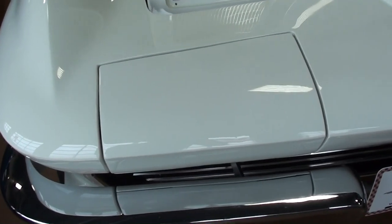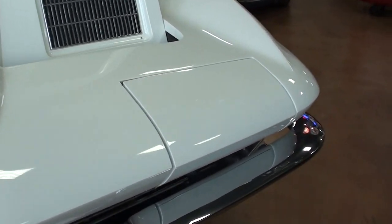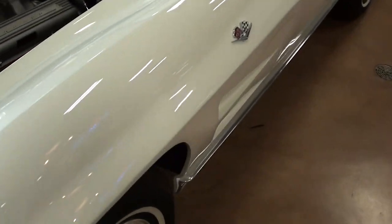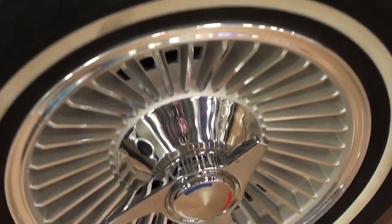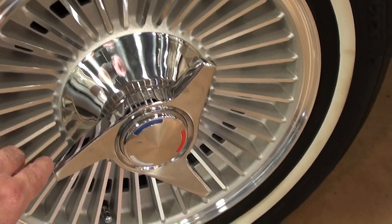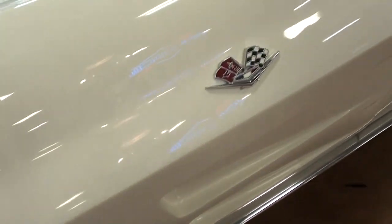Take a look here — see the chrome bumpers looking nice, of course you've got the flip-up headlights. It's definitely in nice shape, and you've got the finned turbine-style aluminum wheels with the knockoff centers.